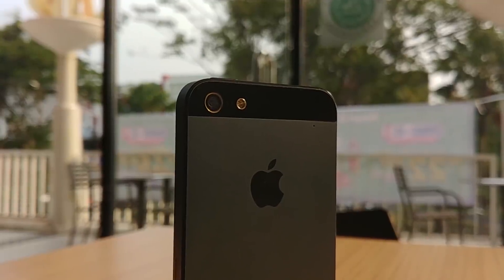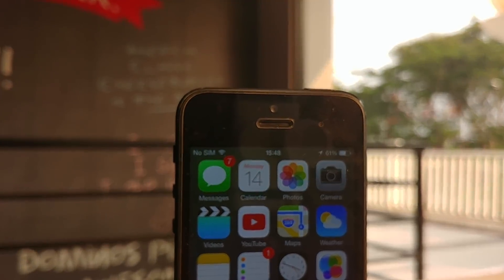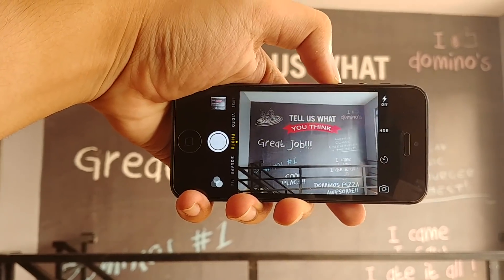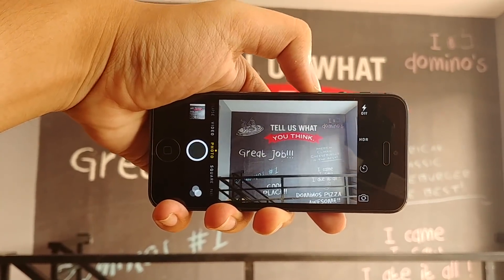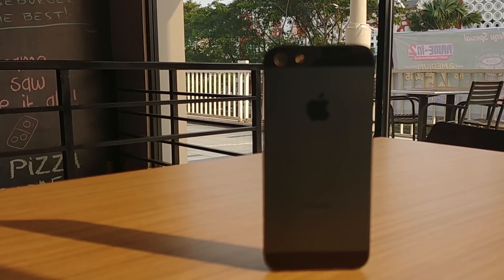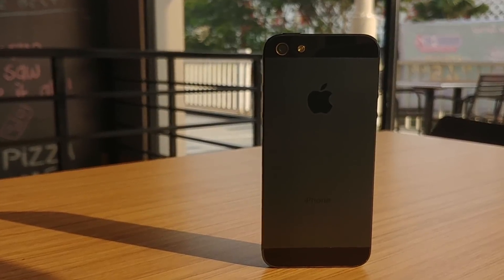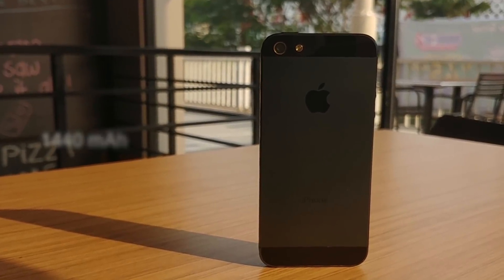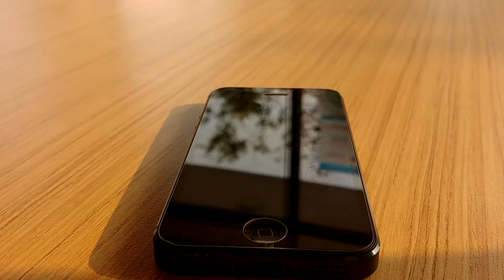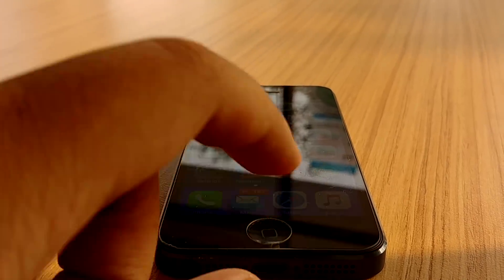The iPhone 5 has an 8-megapixel iSight camera and a 1.2-megapixel FaceTime HD front-facing camera. It takes decent pictures by 2018 standards, but not-so-great selfies. Battery life was also not the best when it came out in 2012, and it's still not that great in 2018, with only a 1440mAh battery.